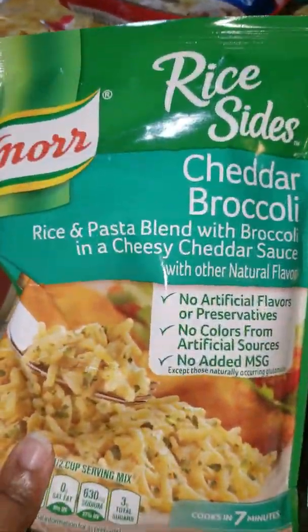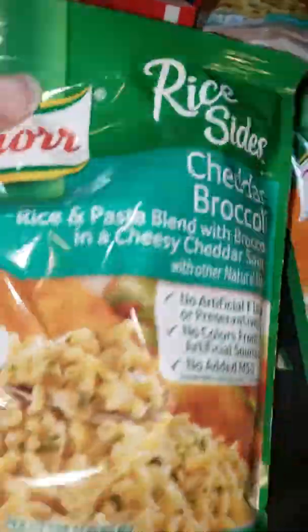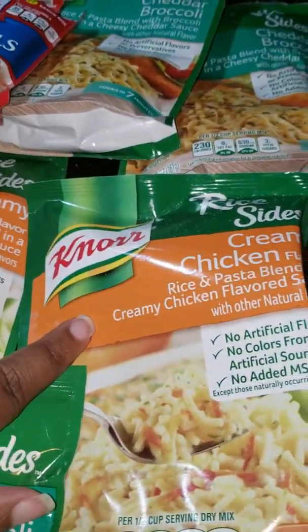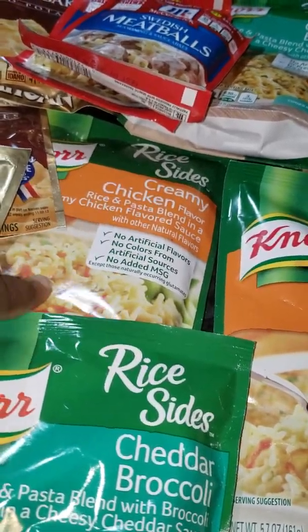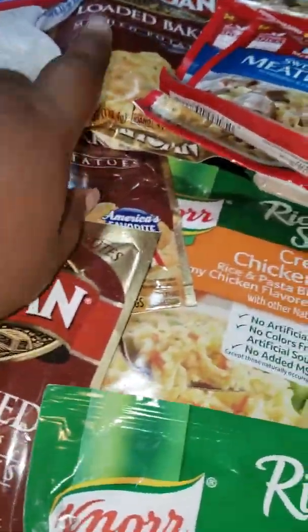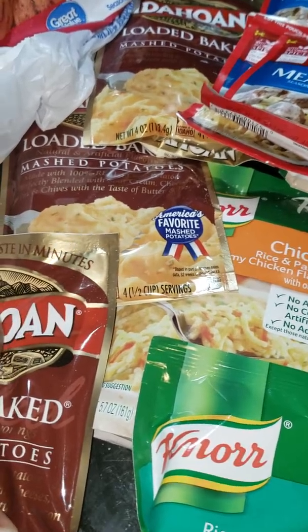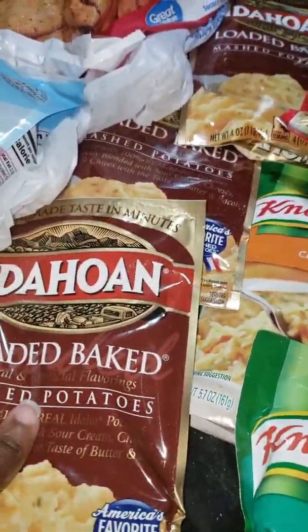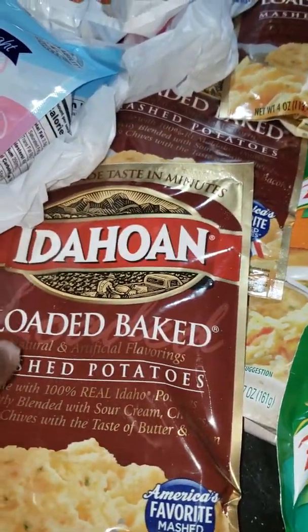I got three packs of the cheddar broccoli rice — I like those. Sorry about the stuff on my stove, I was running out of table space. I also got two packages of the creamy chicken rice, never tried that kind before — pantry staples. I got three packages of the loaded mash and I'm sure I'll go through all of that. I'm thinking about two or three meals with that, usually one packet per batch of instant mash.